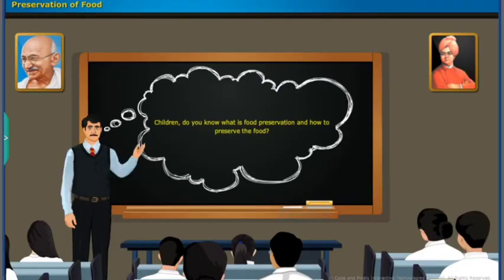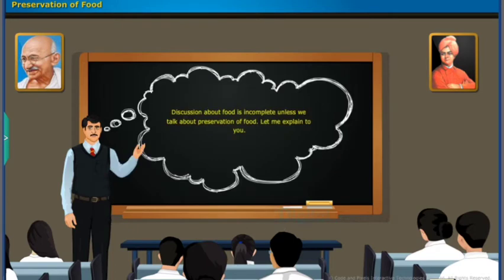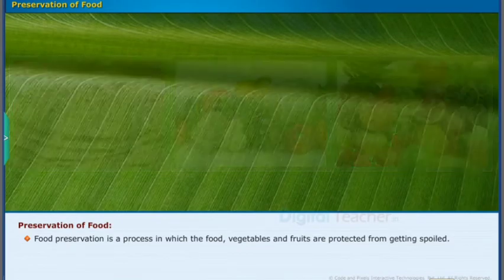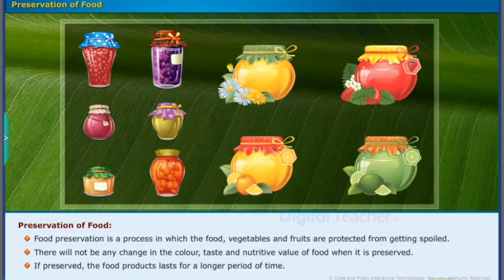Children, do you know what is food preservation and how to preserve food? No sir. Discussion about food is incomplete unless we talk about preservation of food. Let me explain to you. Food preservation is a process in which food, vegetables, and fruits are protected from getting spoiled. There will not be any change in the color, taste, and nutritive value of food when it is preserved. If preserved, food products last for a longer period of time.